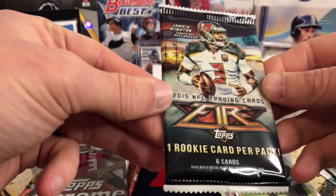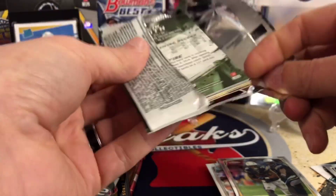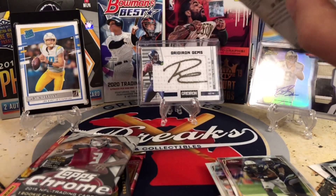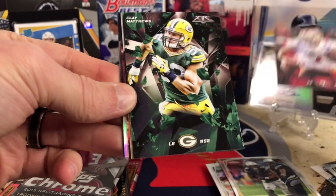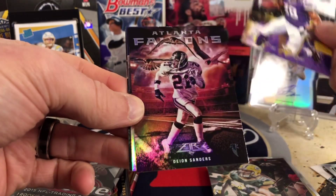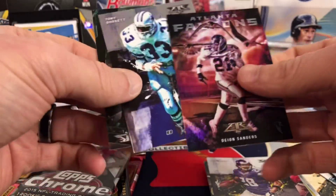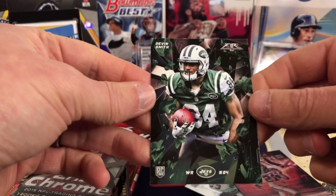Let's go with 15 Tops Fire. One rookie card per pack. Winston is on all of this stuff. There are autos and patch cards in here, and this reminds me a lot of the set in baseball too. Here's Colin Kaepernick, Clay Matthews, and an insert of Adrian Peterson. Deion Sanders foil and a Tony Dorsett foil — some cool foils there. None of it's numbered, but pretty cool. And Devin Smith, wide receiver for the Jets. It's been pretty lackluster with these 15 and 14 packs.